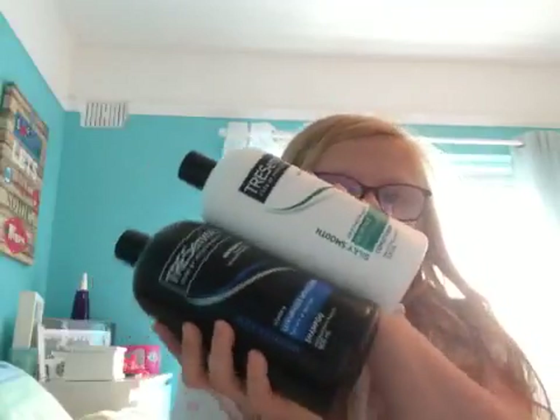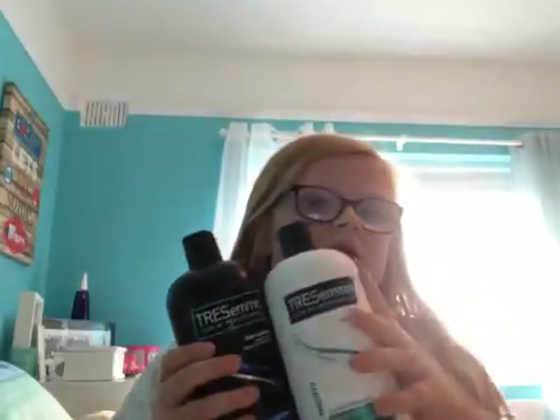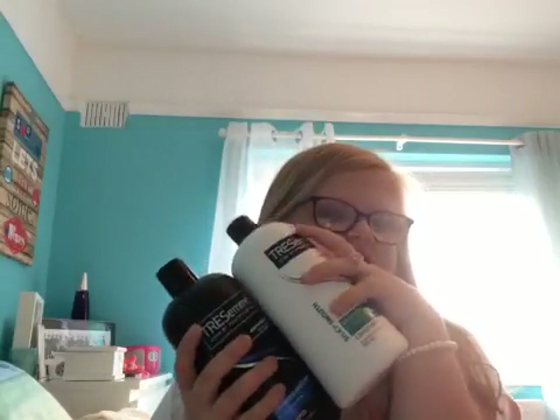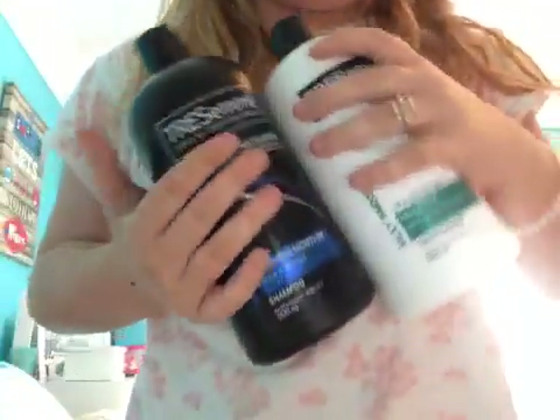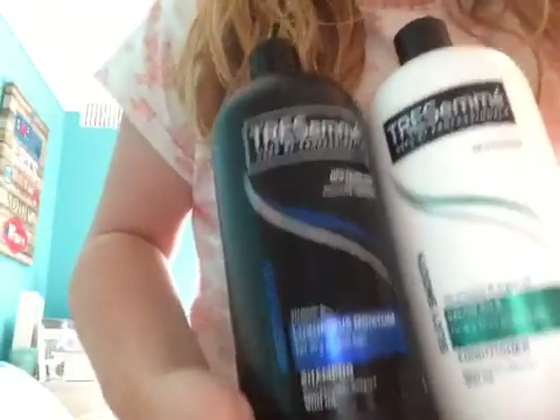I've just got one more thing to cover — hair care. I absolutely love my Tresemmé shampoo and conditioner. They are amazing — they smell really good and keep my hair really straight when you blow-dry it. It just keeps my hair so soft and luxurious. They were £2.45 each on special at Sainsbury's, but I buy them from B&M. They're 900ml bottles and I love them — they're so amazing.